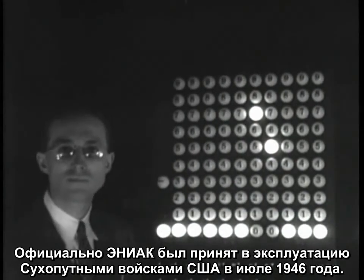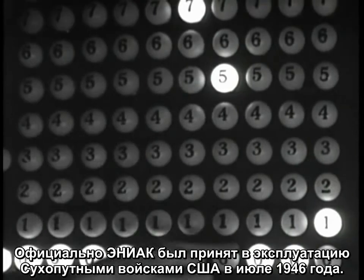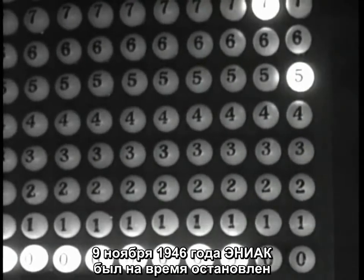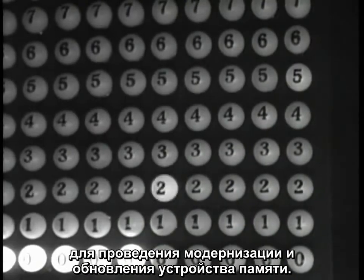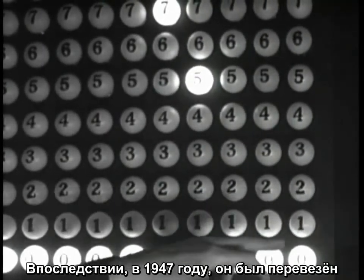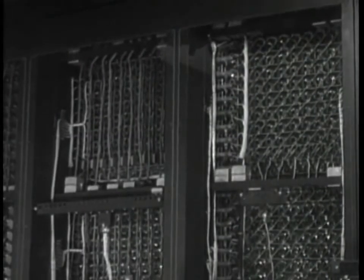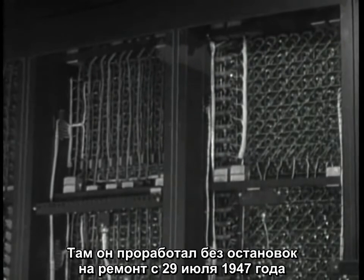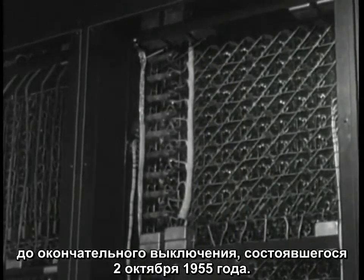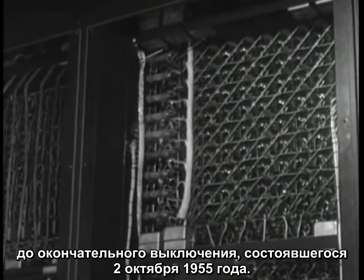ENIAC was formally accepted by the U.S. Army in July 1946. ENIAC was temporarily shut down on November 9, 1946, for a refurbishment and a memory upgrade. It was then transferred to Aberdeen Proving Ground, Maryland, in 1947. There, on July 29, 1947, it was turned on and remained in continuous operation until it was powered down on October 2, 1955.